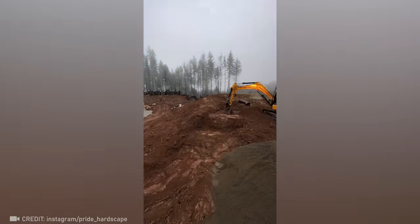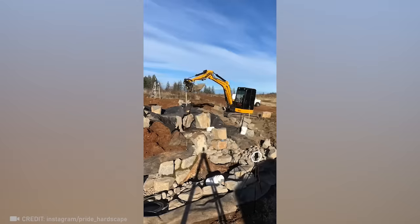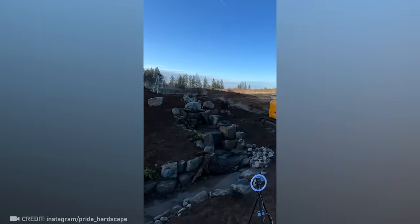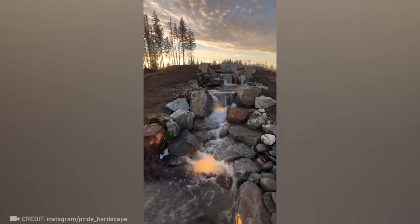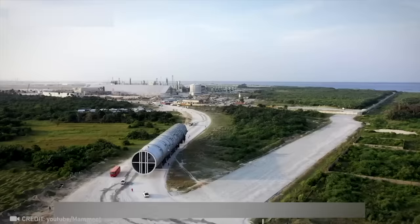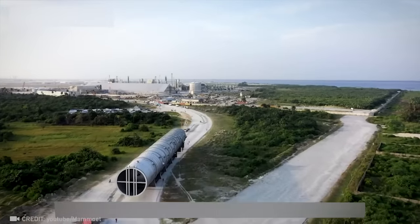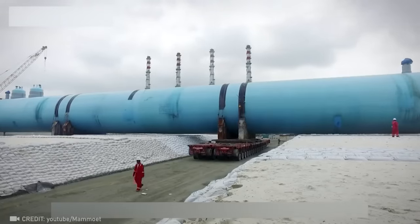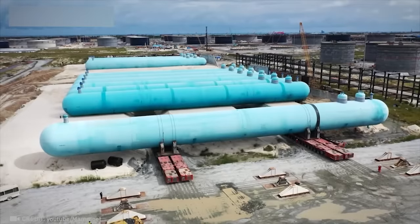Believe it or not, with the right skills and know-how, you can create a genuine, nature-like waterfall. And with its brilliant innovations and seamless logistics, the Mamowit can relocate a massive 155,000-ton load to build the world's largest oil refinery.